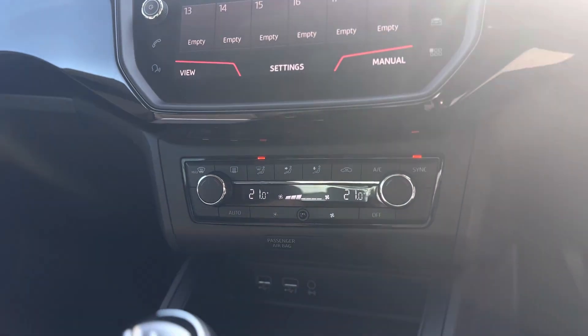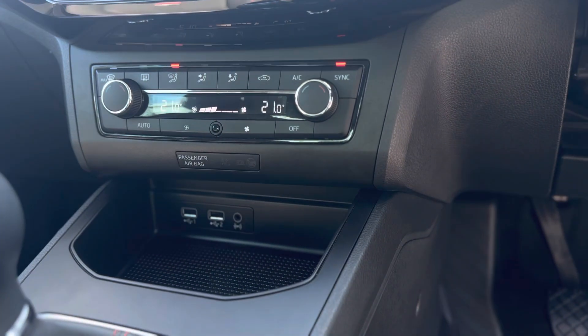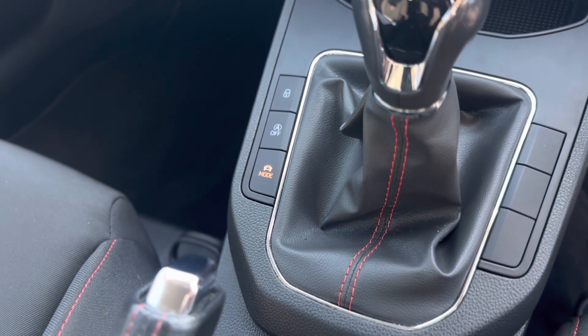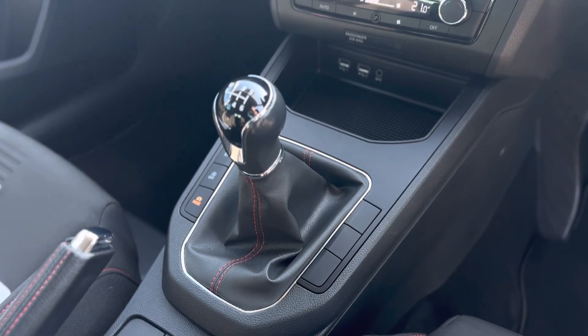It does have dual climate control so you can have two different temperatures at either side of the vehicle. Two USB charging ports and a drive profile selector so you can have eco, normal and sport mode. And as you can see it's a six speed manual gearbox.